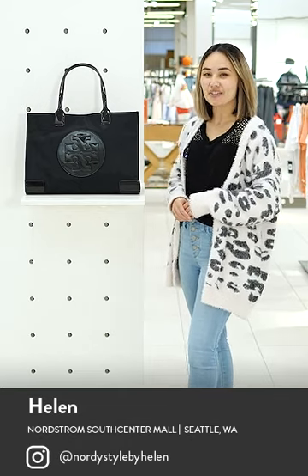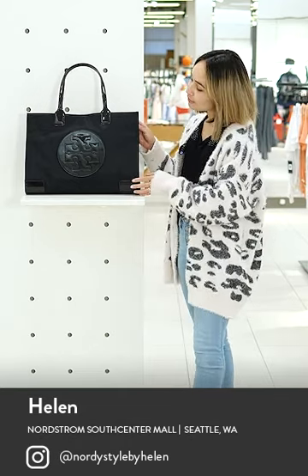Hey everyone, I'm Helen, a market stylist here at Nordstrom South Centre. And this is the Ella Tote by Tory Burch.